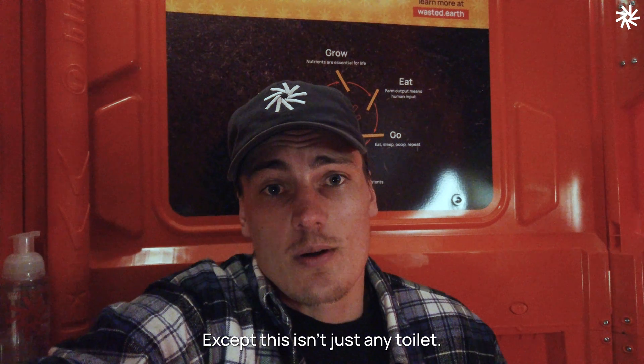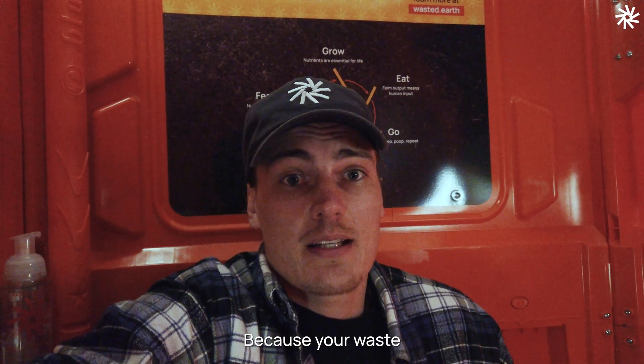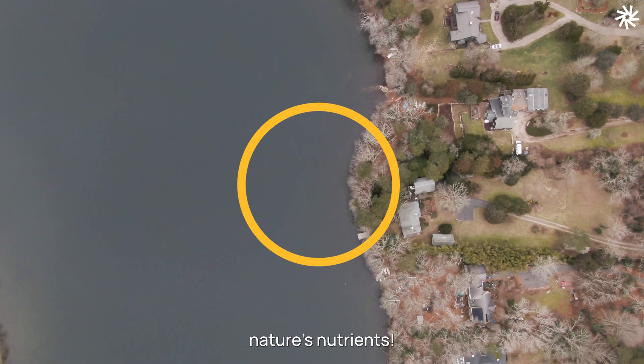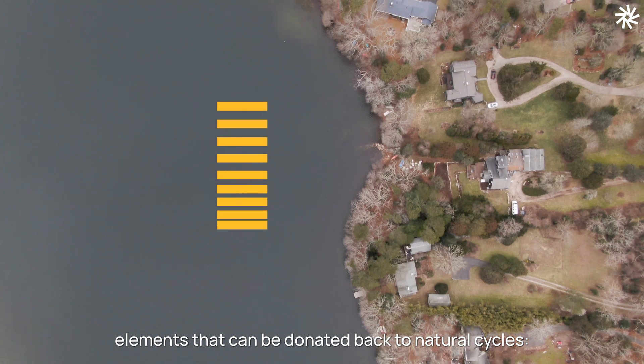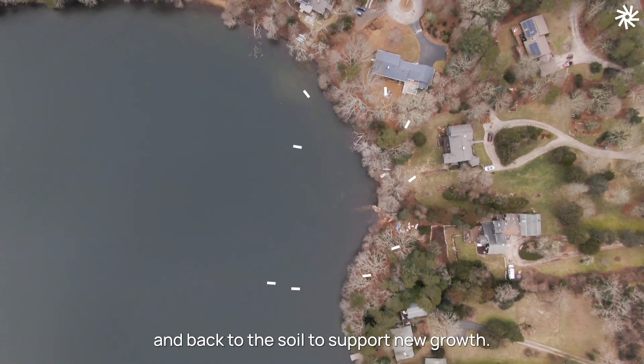Except this isn't just any toilet. It's what we call a donation station. Why? Because your waste — specifically your pee — is full of valuable resources. Nature's nutrients: nitrogen, phosphorus, potassium — elements that can be donated back to natural cycles, flowing into plants, through humans, and back to the soil to support new growth.